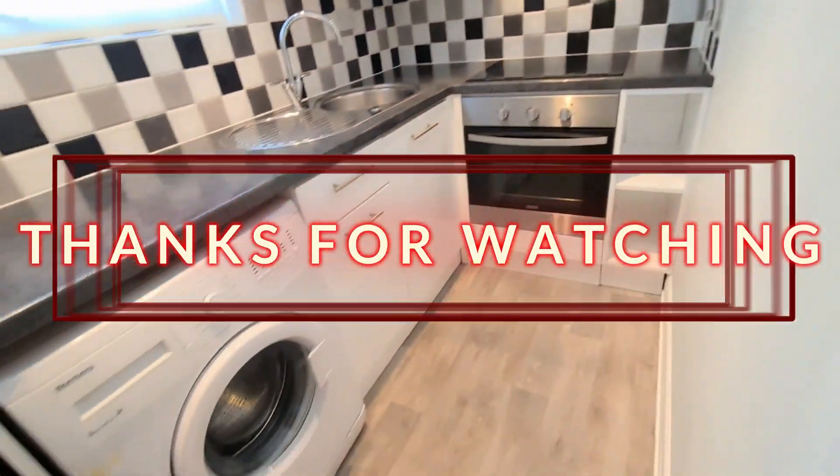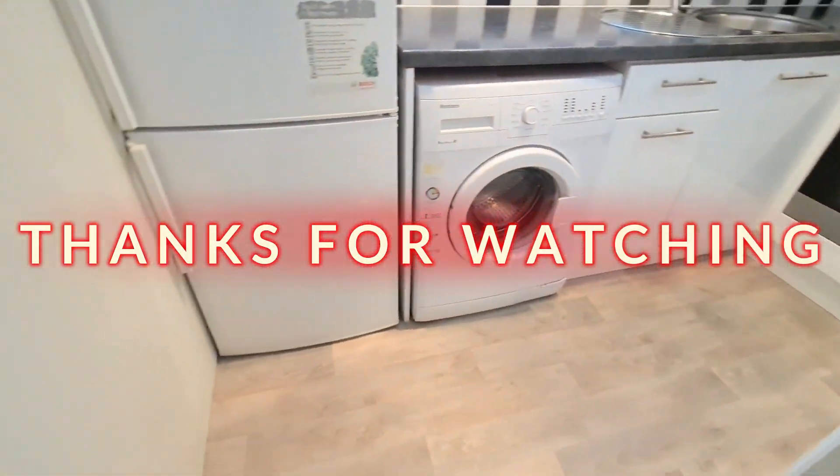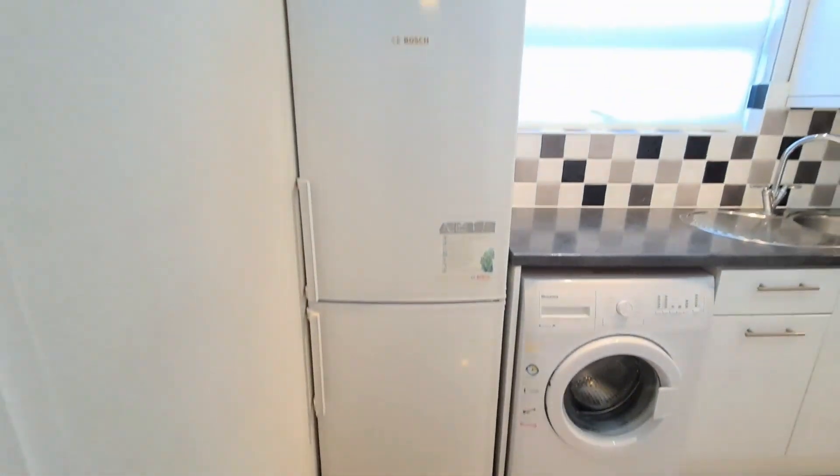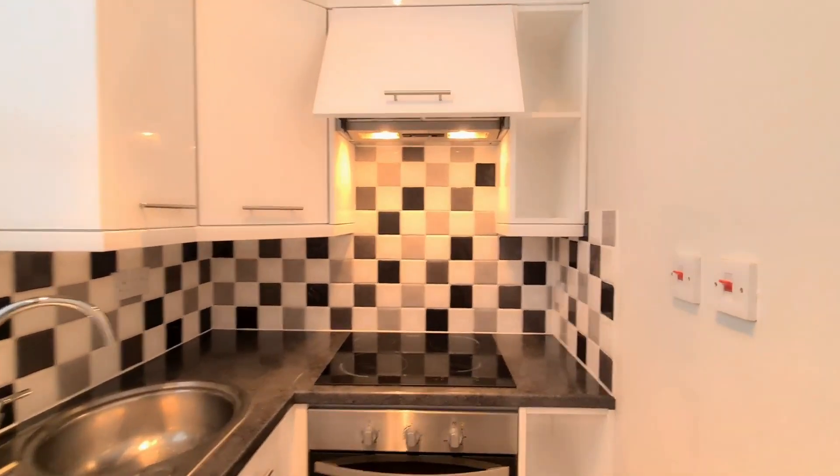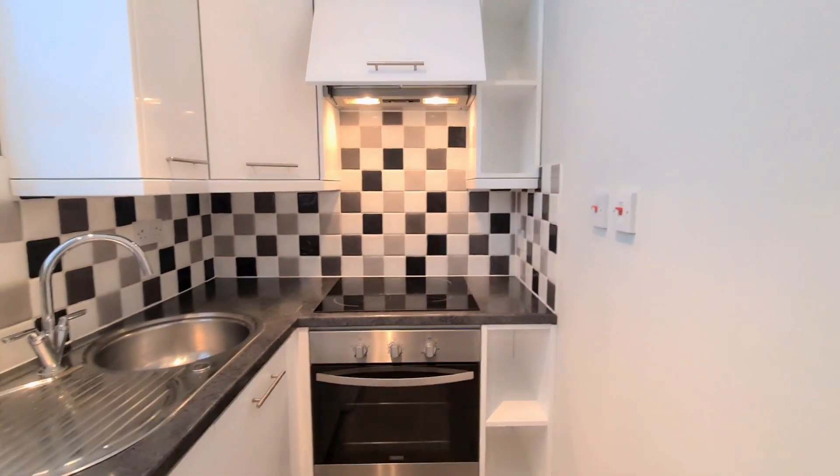Thank you so much for watching. This is where I end for now. I hope you did enjoy it. Stay tuned for more videos like this, and if you've not subscribed yet, please comment, like, share and subscribe. See you in the next one. Bye bye!